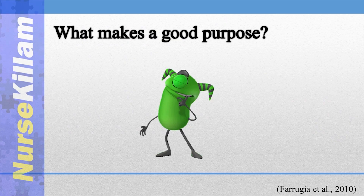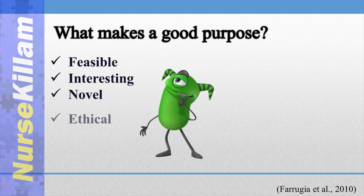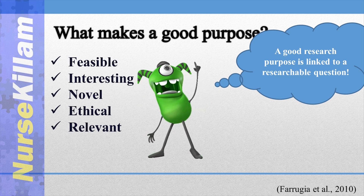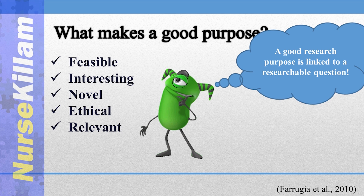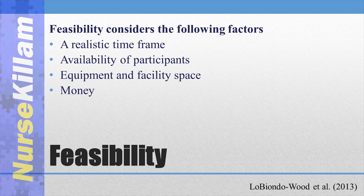You want to remember the FINER criteria — feasible, interesting, novel, ethical, and relevant — when deciding on a general idea for your purpose. It is especially important to think about what kind of study is feasible given your resources and expertise before writing your purpose. It is important that you are able to finish the research you start.